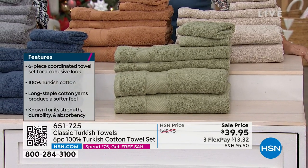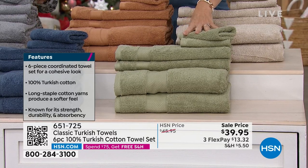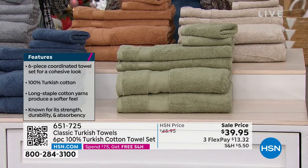We'll go through the colors first. That's a sage green — look how pretty, a really light green. Then we have the blue, like a denim blue.